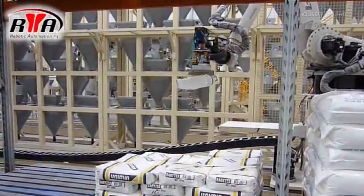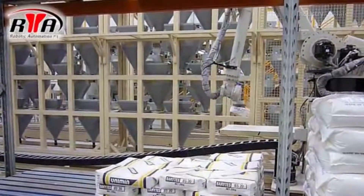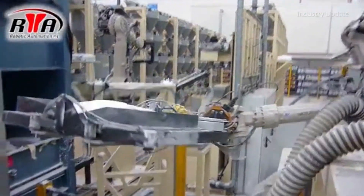From a simple robot system for transferring materials between conveyors that removes the risk of repetitive strain injury from the workforce, to automated handling of ingredients in a hazardous work environment, even dealing with molten metals.